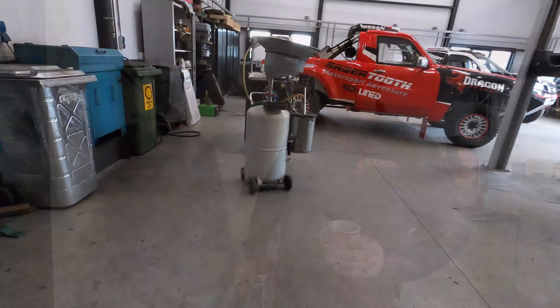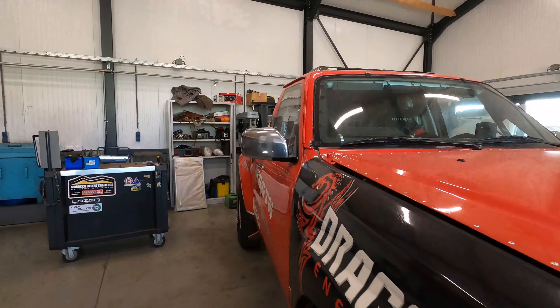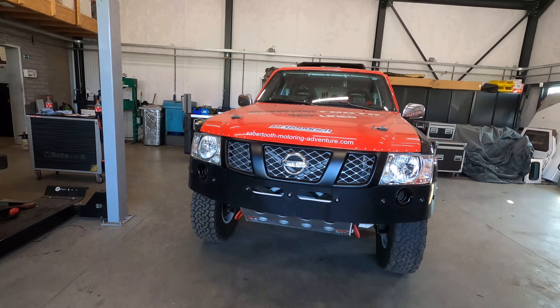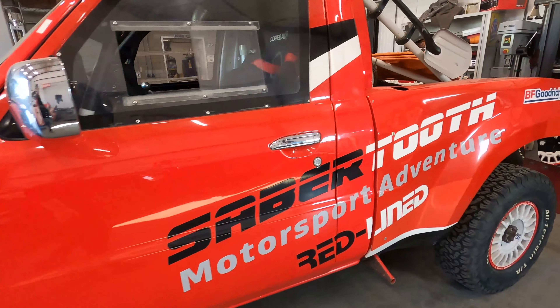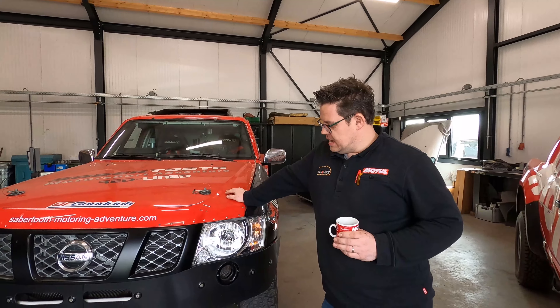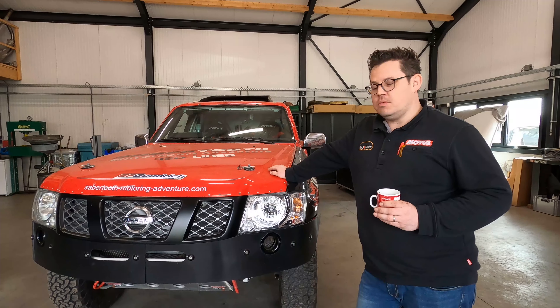Good morning! Coffee with me today — we're going to talk about Vicky. Yes, Vicky is a car. Here she is, the first serious rally car owned by SaviDude Motorsport Adventure.